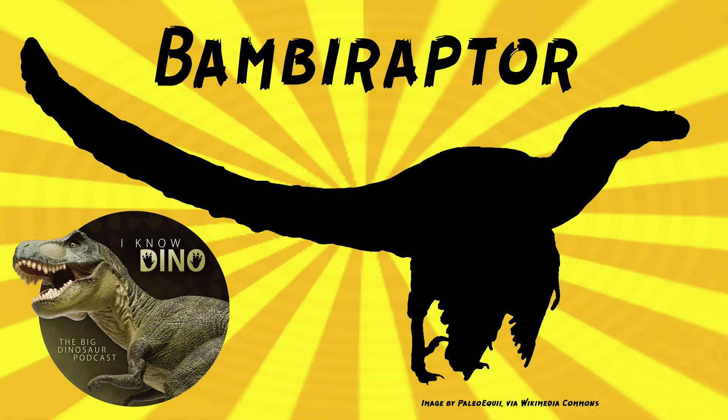The type species is Bambiraptor feinbergi. The holotype is nicknamed Bambi, and it was nicknamed by Wes Linster, the 14-year-old boy who discovered the dinosaur. He found the skeleton in 1993 when looking for dinosaurs with his parents near Glacier National Park in Montana. The genus name actually comes from the specimen's nickname, Bambi, and it means Bambi Caesar or Bambi Thief.